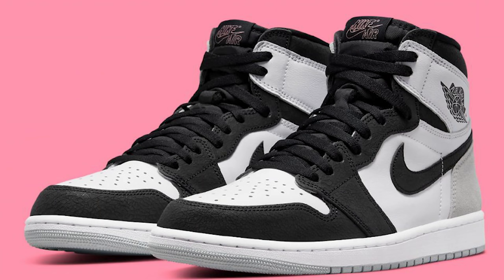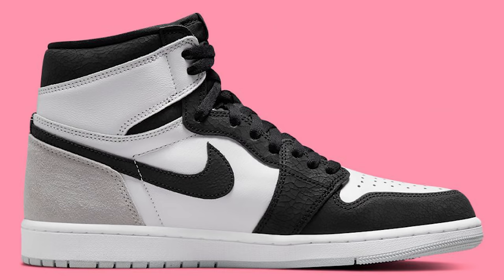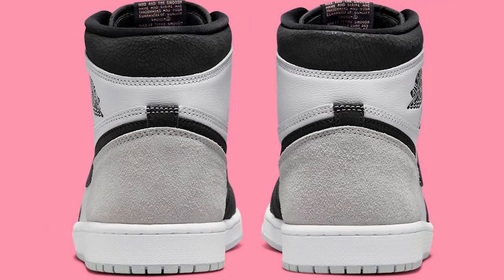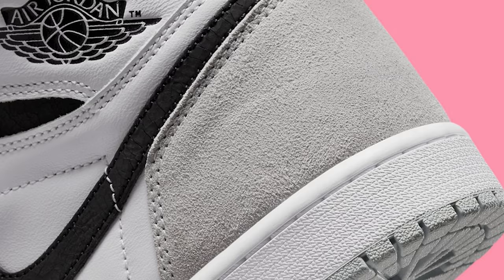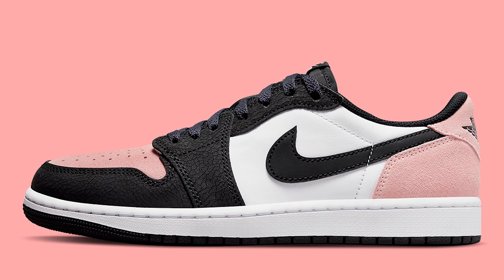We have the Air Jordan 1 High OG Stage Haze. I've talked about this sneaker before — I think it's a very simple and clean colorway. Once people get these shoes in hand and rock them on feet, they're going to wish they had two pairs because you'll want to rock this shoe often and need another pair sitting on ice. These might not have a crazy resale value but will be hitting a little bit over retail, so if you want this shoe definitely try to go after it for retail.